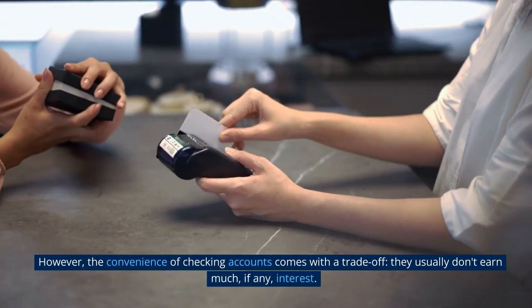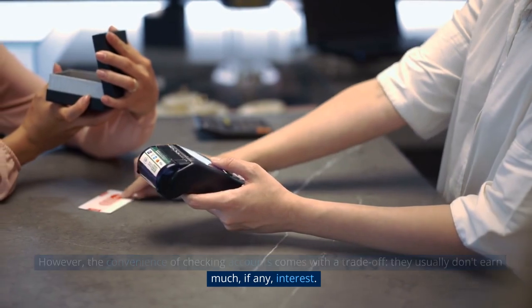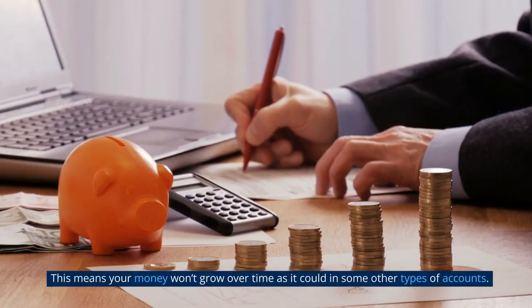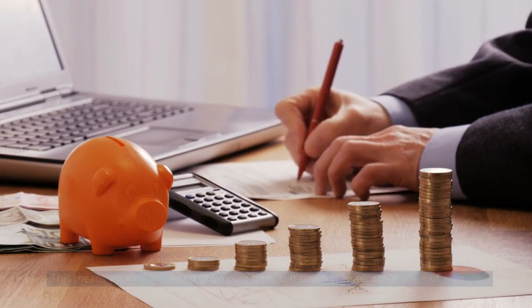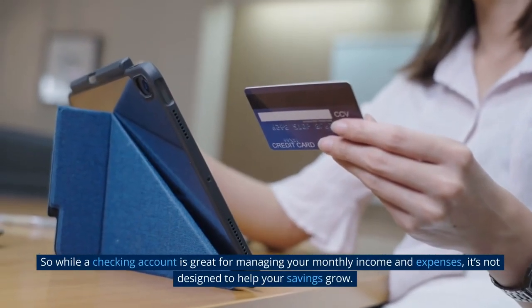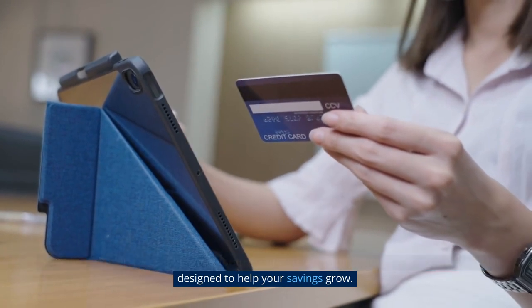However, the convenience of checking accounts comes with a trade-off. They usually don't earn much, if any, interest. This means your money won't grow over time as it could in some other types of accounts. So while a checking account is great for managing your monthly income and expenses, it's not designed to help your savings grow.